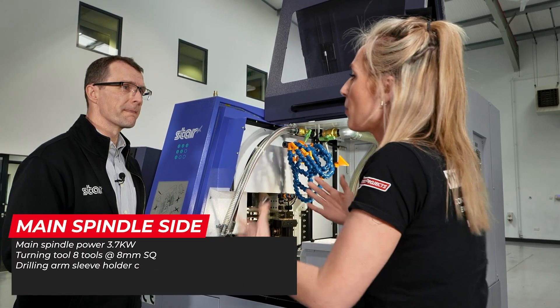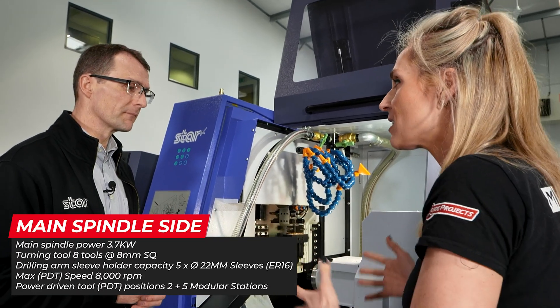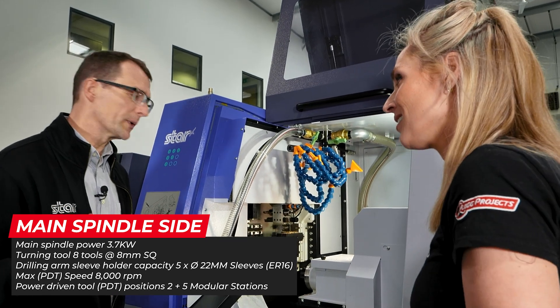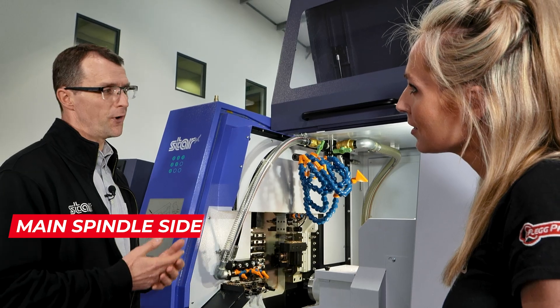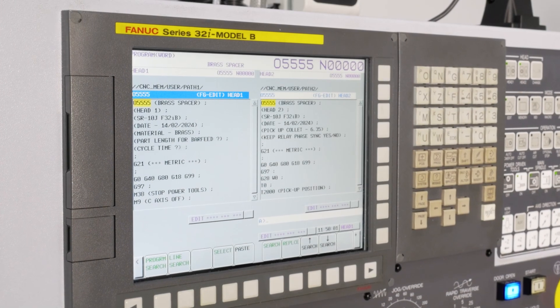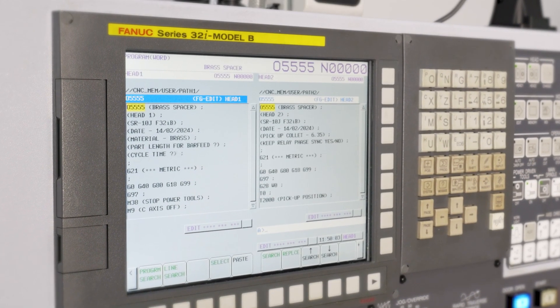What's the leap of faith people are making to go for a machine like this? Is it complicated? It's not complicated — I think that's a bit of a myth. Sliding head technology has evolved over the last few years, so they're a lot easier these days to program.